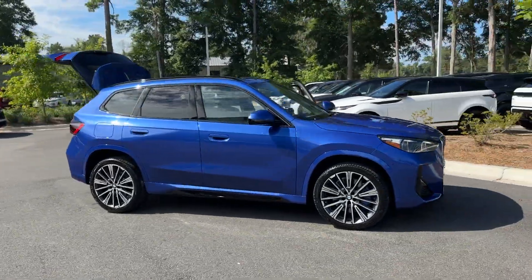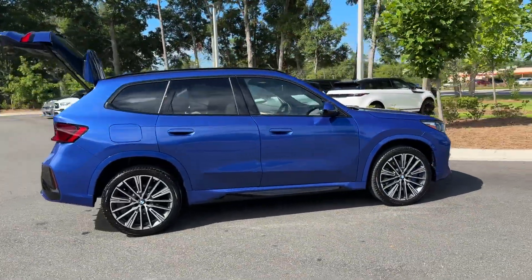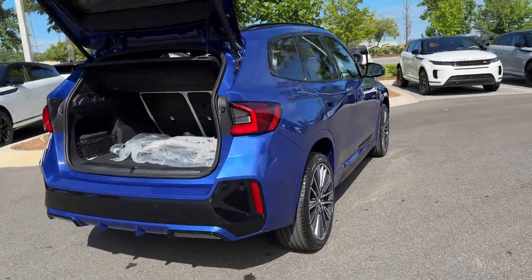2024 BMW X1. This SUV offers space as well as power and performance.